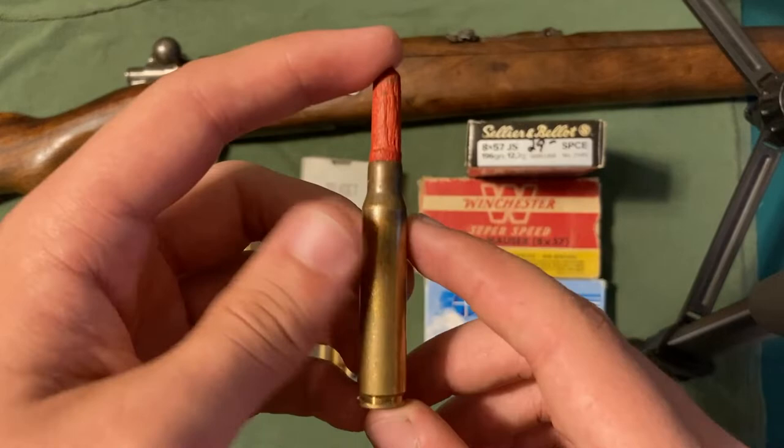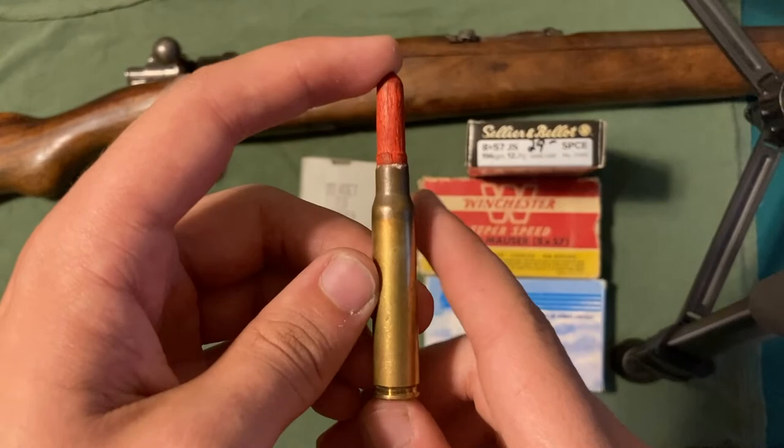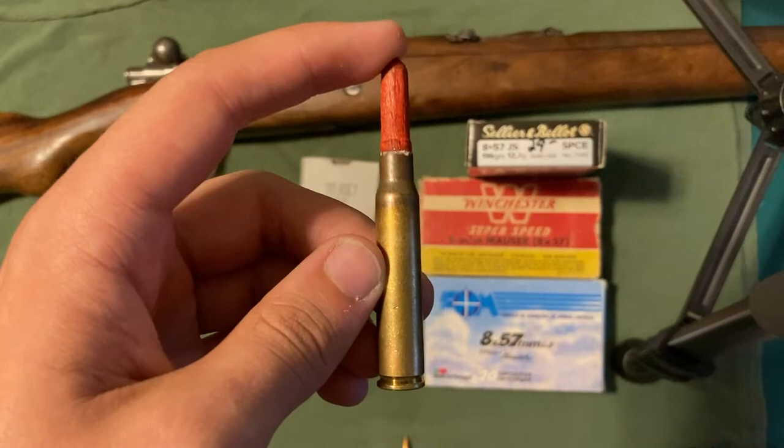The round that looks like this one, which I don't have, would be called 7.9 I or infantry, but today the more common designation is 8x57 I or 8x57 J. We'll talk about the I versus J thing later in the video.